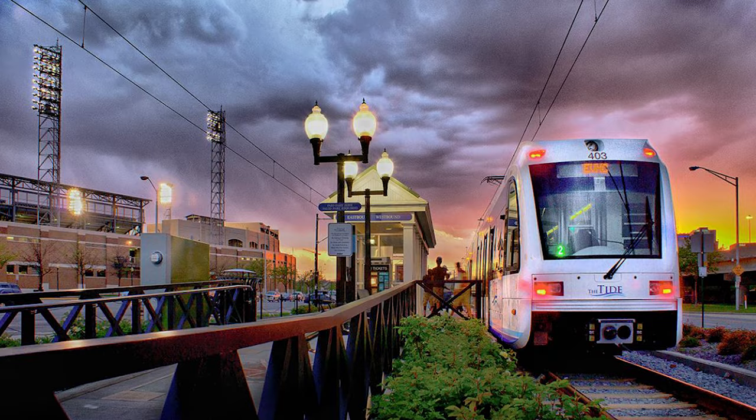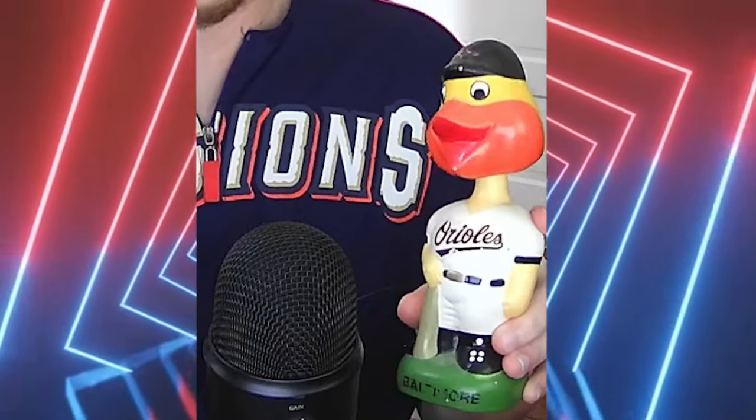Harbor Park is high on my list. I actually have a bobblehead of Riptide, the mascot for the Norfolk Tides, and fittingly I also have a vintage bobblehead for the Baltimore Orioles. So maybe I take these guys with me and go catch a Norfolk Tides game. I want to go to this ballpark.